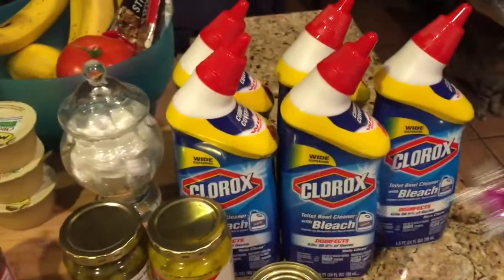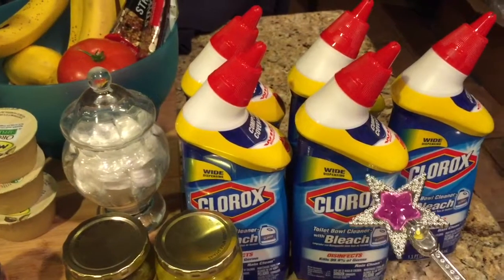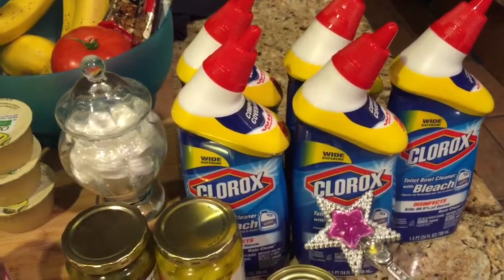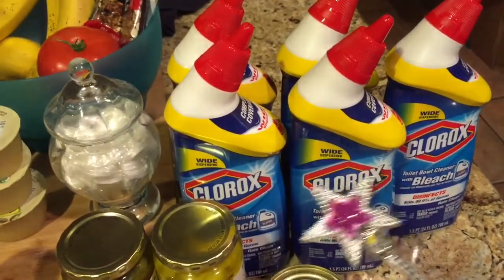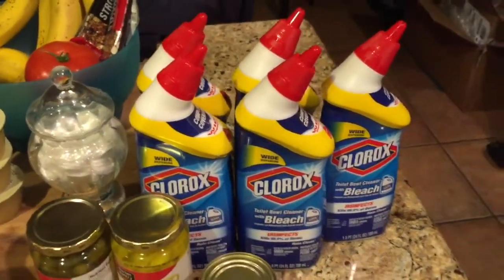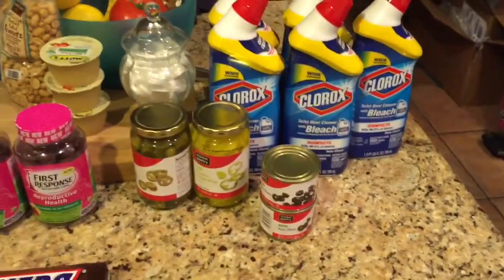Over here is another gift card deal, which I was so surprised to find. Usually my store is wiped out of these when a deal like this comes along. It's buy five, get a $5 gift card. I think they're $1.97 a piece, so it makes them less than a dollar — 97 cents each after the gift card, no coupons or anything needed. We're running a little low on toilet bowl cleaner, so it was a really great time to stock up.